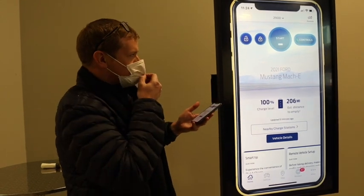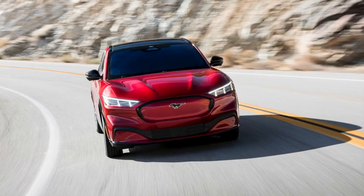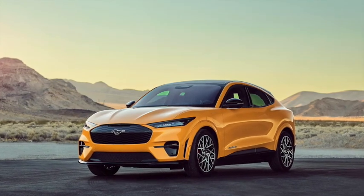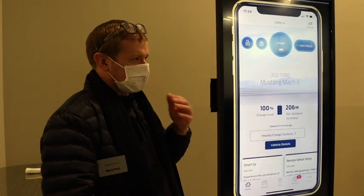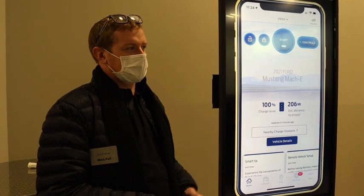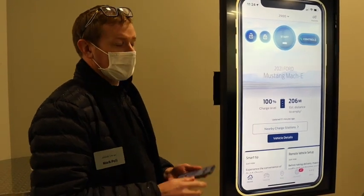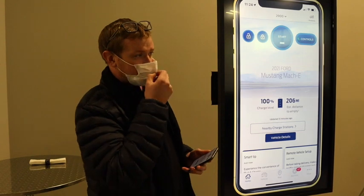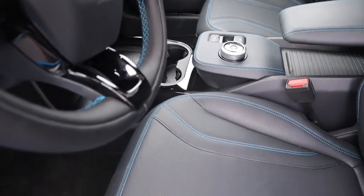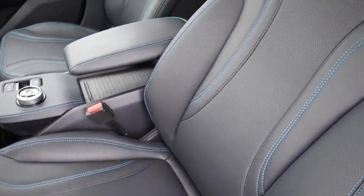Your phone isn't just for remote features — it's also your key with the Mustang Mach-E. We still provide a key fob as a backup, but your phone connects to the vehicle with Bluetooth. As you approach it, it's going to welcome you by fading up the lights, and at night it's going to project the Mustang Pony onto the ground next to the vehicle. Without getting your phone out of your pocket, you can walk up to the car and drive away. When you walk away, the vehicle detects that and automatically locks.